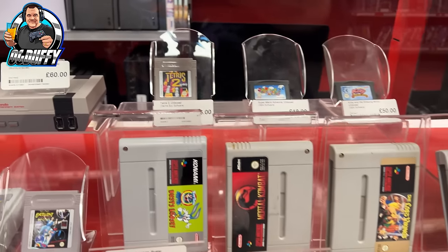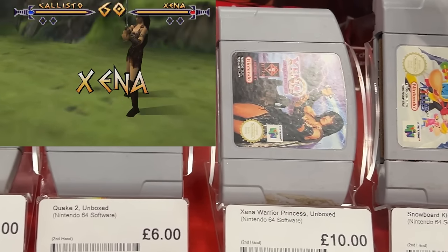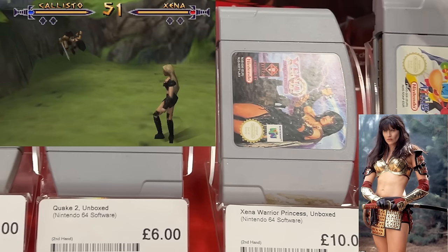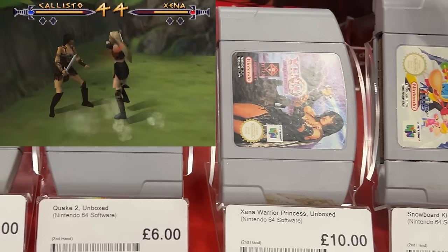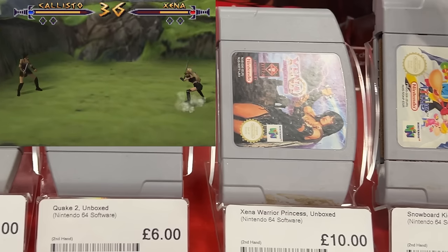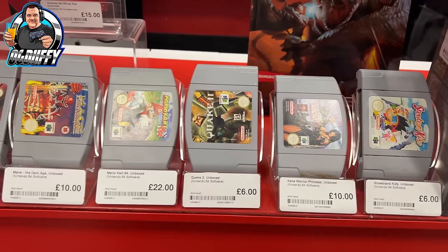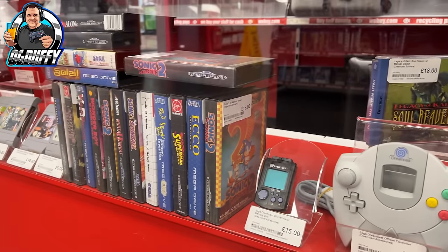Leaving the Game Boy cartridges alone, we go on to the N64 and this caught my eye - Xena Warrior Princess! We all remember the TV show. I never knew there was a video game of it. Looking at it now, it looks like a Tekken wannabe really - I assumed it was going to be a bit of an RPG platformer type game, but no. Was it a classic, guys? Have I missed a trick? And the other TV show, Hercules - do you remember either of them? I thought they were classics, that fantasy adventure type TV. Drop me in the comments!